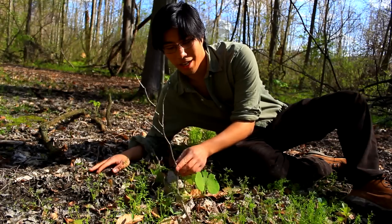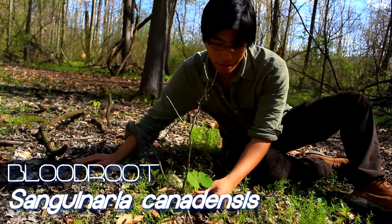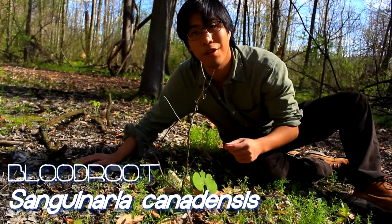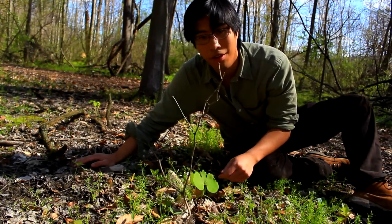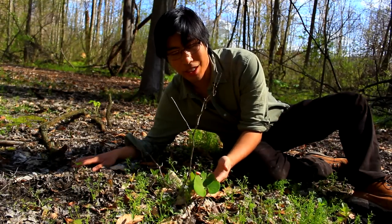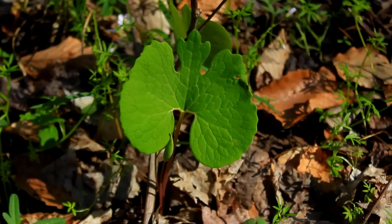I think I'm going to end our walk for today with this flower, which is called bloodroot. Now this particular plant doesn't yet have the white flower blooming out yet. The flowers are these radial white flowers with multiple petals. And the leaves — I just love the way these leaves look. It's got a very distinct and elegant look.